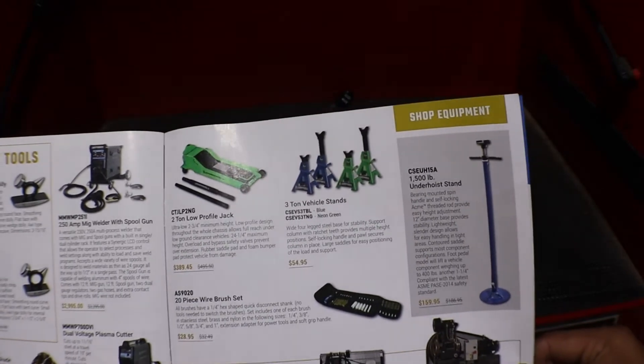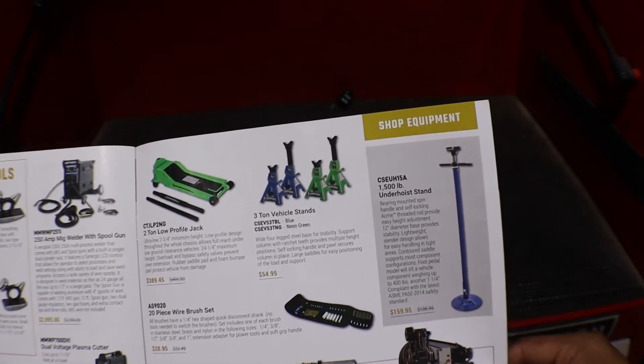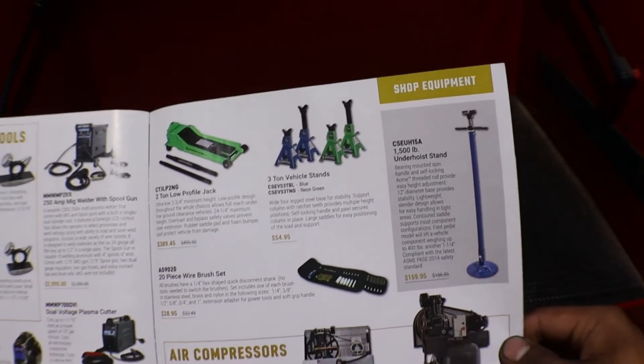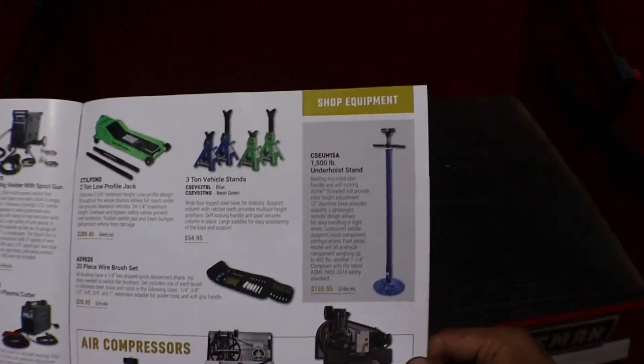Here we have a floor jack, some jack stands, a wire brush, air compressors, and another stand in the corner.